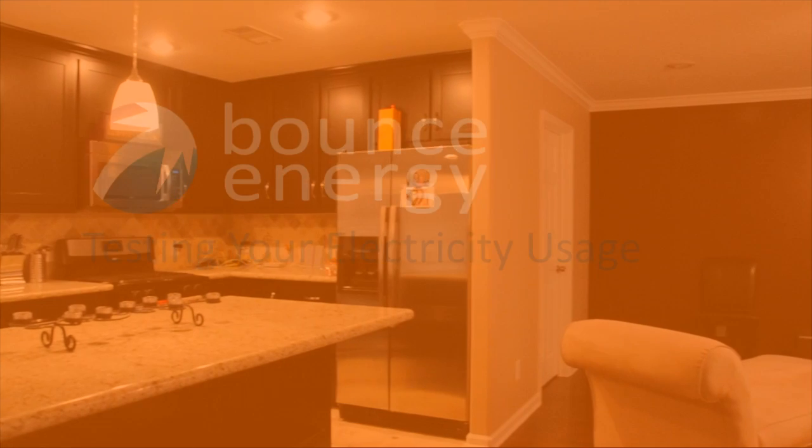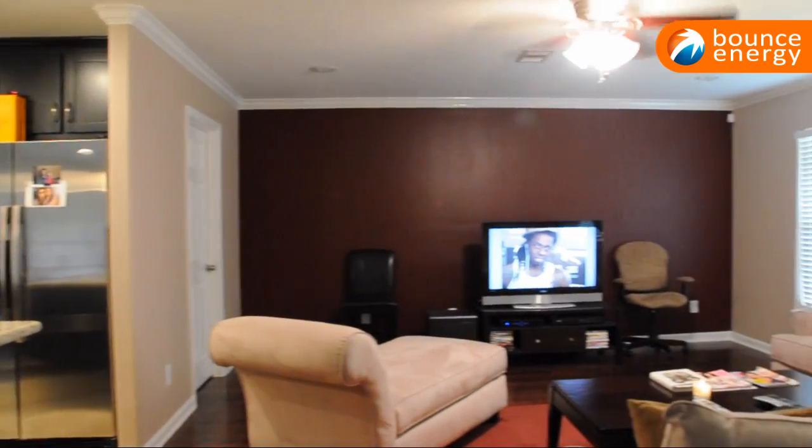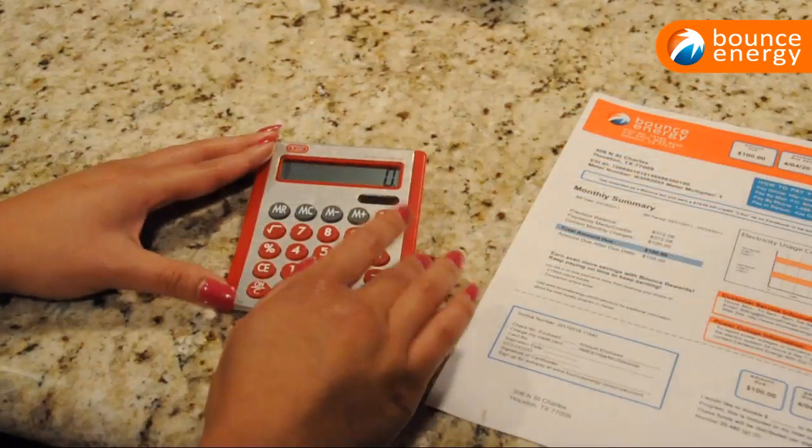Many household appliances are to blame for using a lot of energy, and some of them are just plain energy hogs. We will show you how to figure out which appliances draw the most power and what changes you can make to help lower your monthly electricity costs.